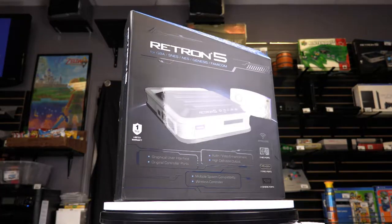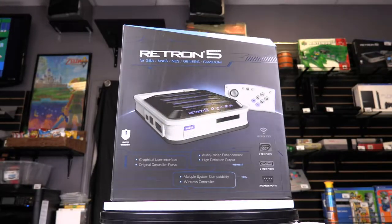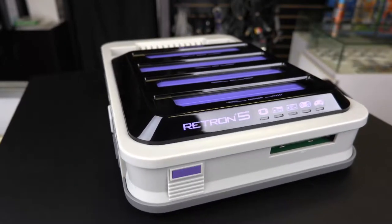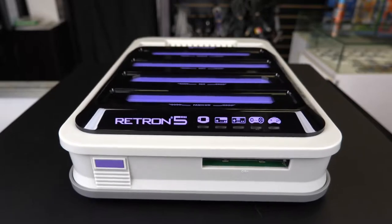Yeah, so we're going to be giving away a Retron 5. If you've never heard of it, it's a newer console that plays the older games. It does Nintendo, Super Nintendo, Sega Genesis, Famicom, Super Famicom, Mega Drive, Game Boy, Game Boy Color, and Game Boy Advance in high definition. It actually gives you an HDMI output, gives you 720p, puts it on your flat screen TV looking gorgeous.